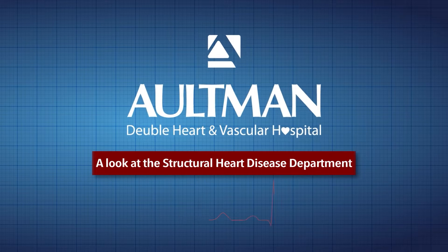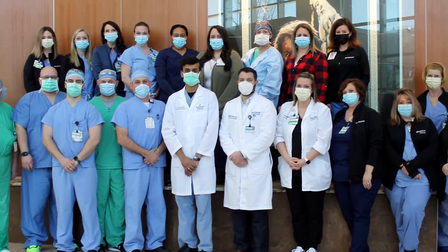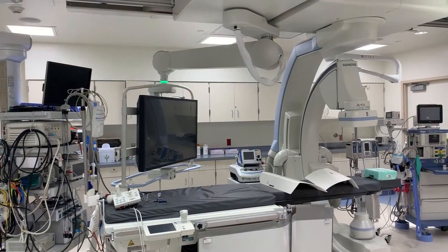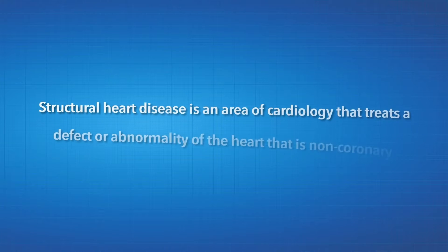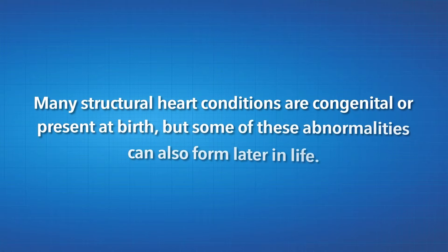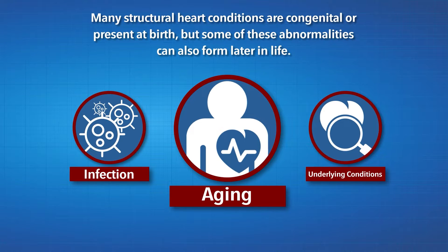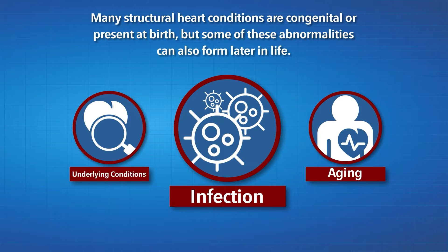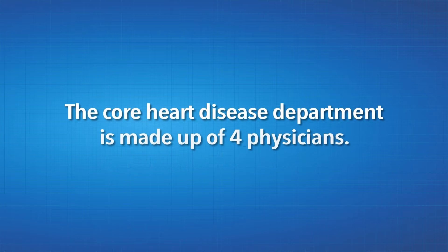Altman-Duble Heart and Vascular Hospital's structural heart disease department was established in late 2016, and the first procedure was completed on December 14th, 2016. Structural heart disease is an area of cardiology that treats a defect or abnormality of the heart that is non-coronary, meaning it does not affect the blood vessels in the heart. Many structural heart conditions are congenital, or present at birth, but some abnormalities can also form later in life due to wear and tear from aging or infection, or from another underlying condition.